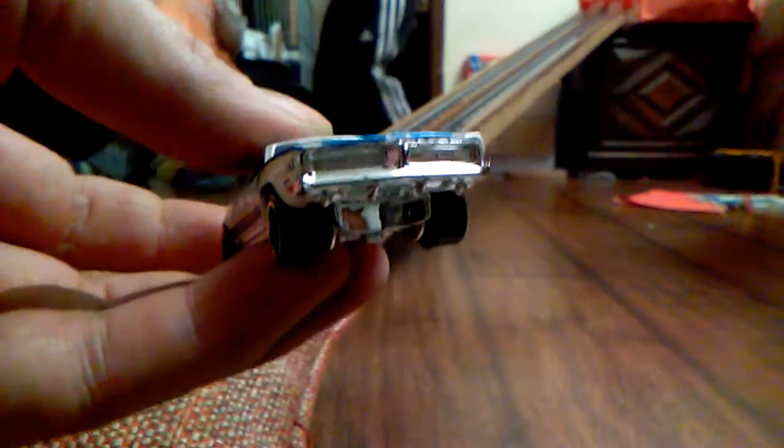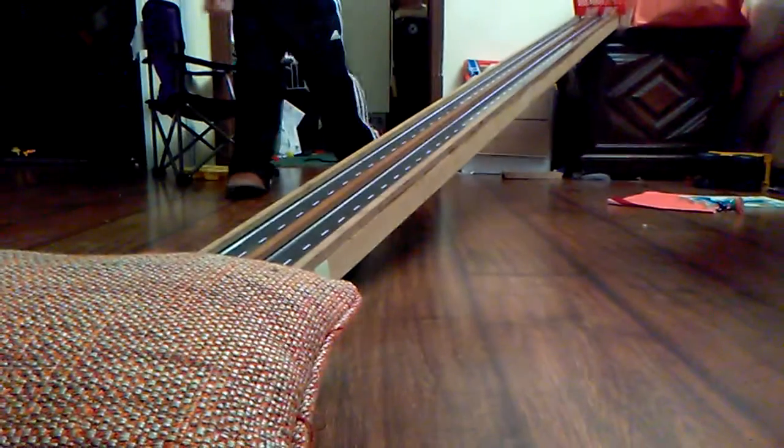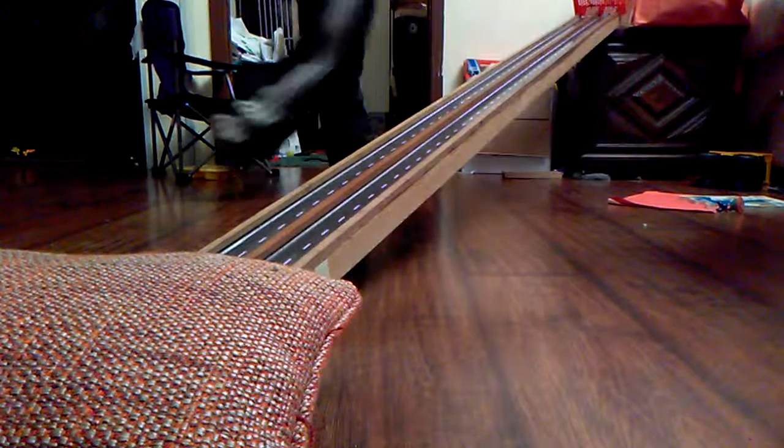Look at that nice grill — that's a good looking vehicle right there. Let's find out which charger is the chargiest charger. Load him up and throw him down the track.